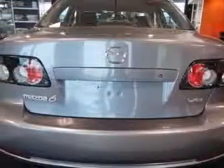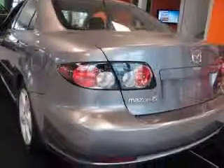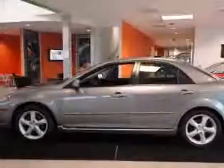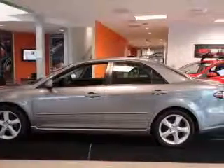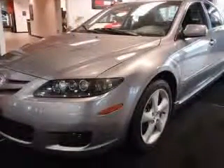4-wheel ABS brakes, 8-way power adjustable driver's seat, audio controls on steering wheel, center console full with covered storage, clock-in radio, cruise control, external temperature display, front seat type: bucket.